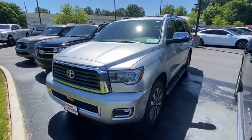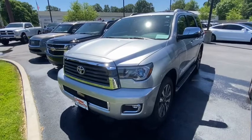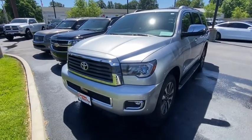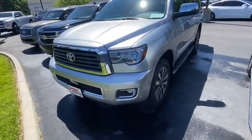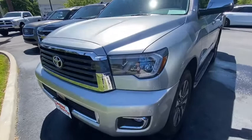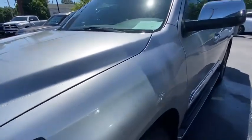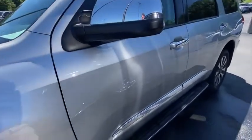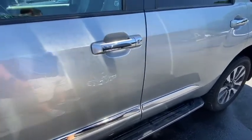This is Chris with Perkins Motorplex in Paducah, Kentucky. Today we're looking at stock number 183059, a 2021 Toyota Sequoia. We've got one key fob. It's a super nice vehicle. I'll walk around it and point out anything I see that might be of any concern. In a 2021 model with 22,000 miles, there's not a lot to see — it's in really good shape.